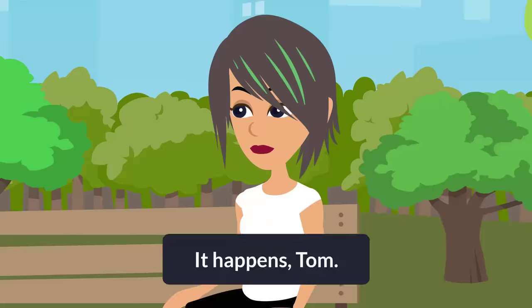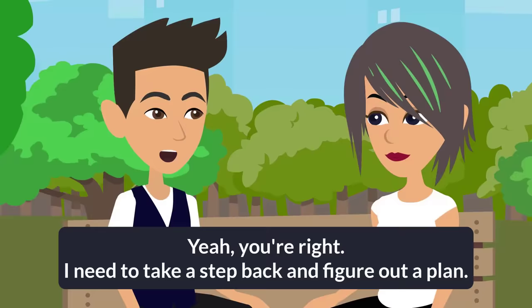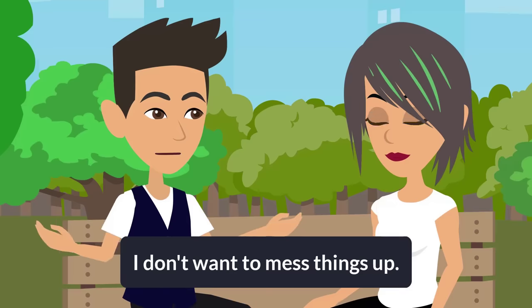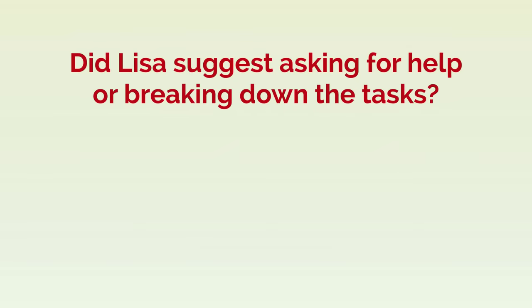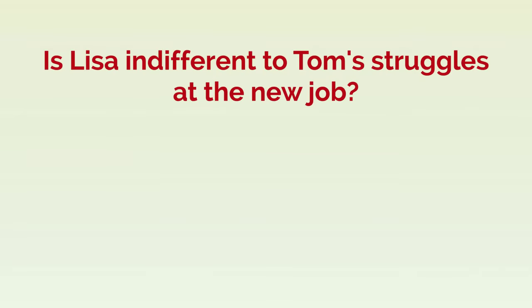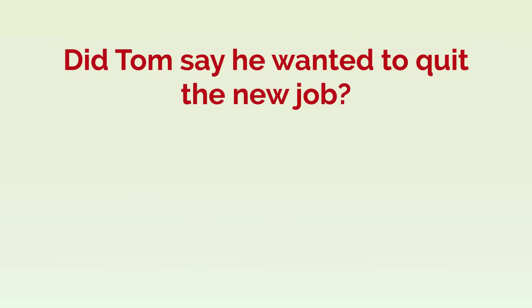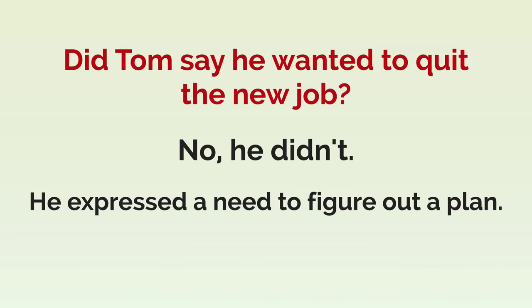It happens, Tom. Maybe you can ask for some help or break it down into smaller tasks. Yeah, you're right. I need to take a step back and figure out a plan. I don't want to mess things up. Did Lisa suggest asking for help or breaking down the tasks? Yes, she did. She advised Tom to consider those options. Is Lisa indifferent to Tom's struggles at the new job? No, she's not. She offered advice and support. Did Tom say he wanted to quit the new job? No, he didn't. He expressed a need to figure out a plan.